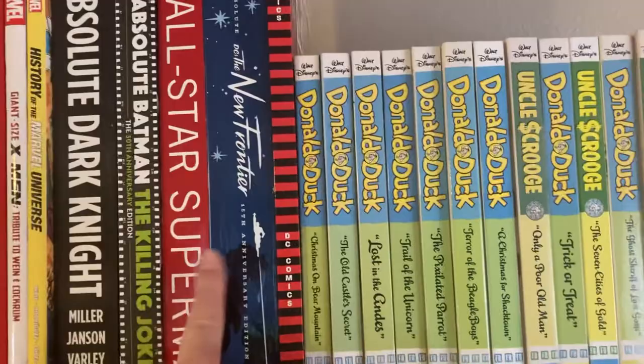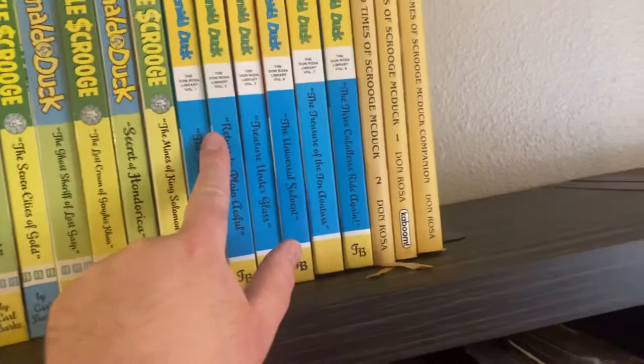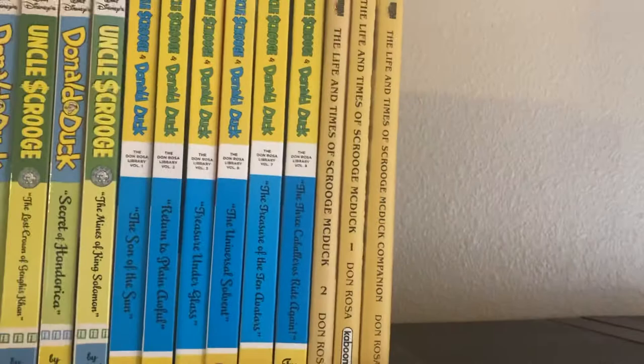My Absolutes: Dark Knight, Killing Joke, All-Star Superman, New Frontier, a copy of Wednesday Comics. My Donald Duck and Uncle Scrooge Carl Barks, the ones I have by Don Rosa, and the Boom edition of The Life and Times of Scrooge McDuck.